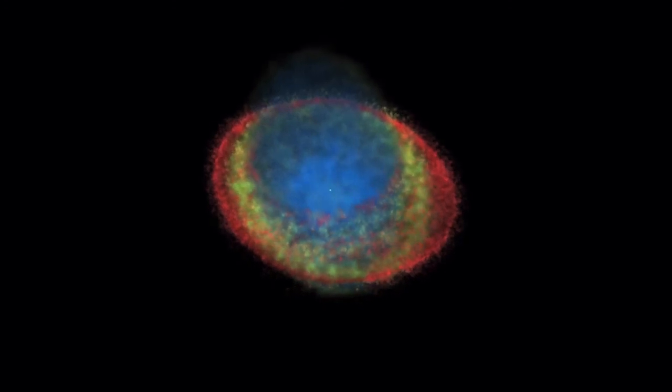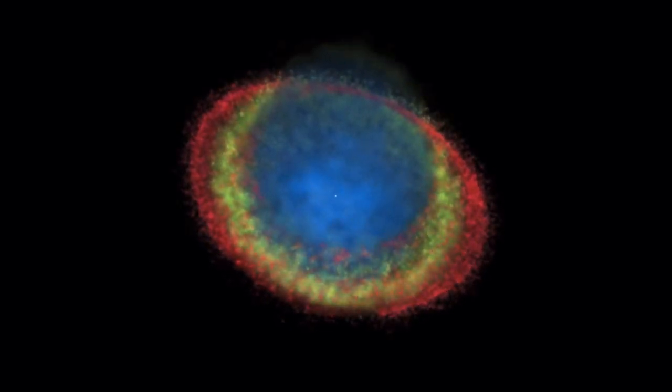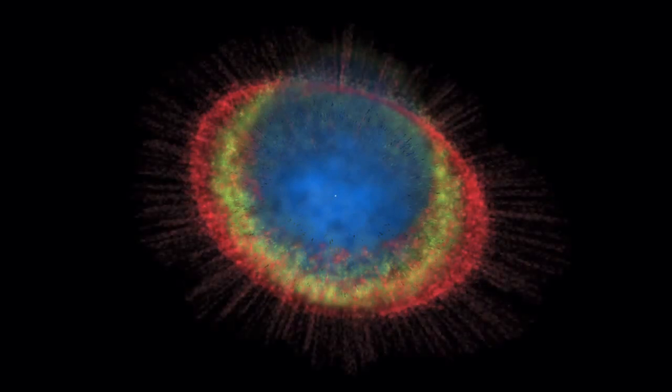A number of dense, dark knots of gas circle the inside of the red nitrogen ring and have so far resisted the blast of stellar winds and radiation. The shadows of these knots can be seen as long thin spikes around the ring.